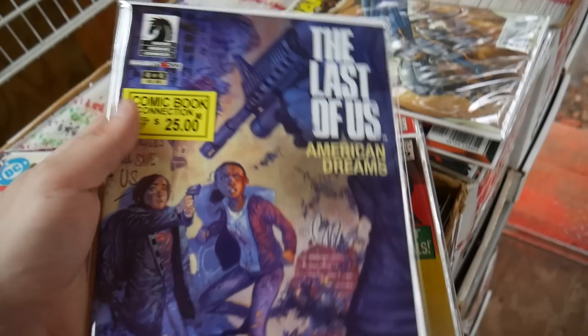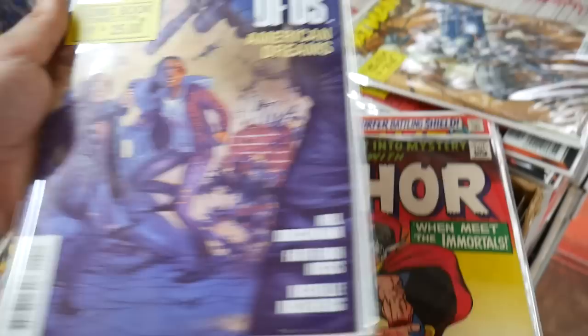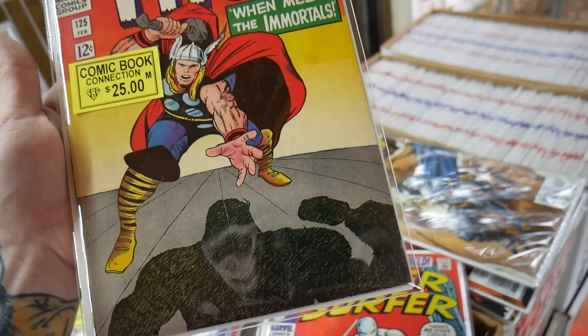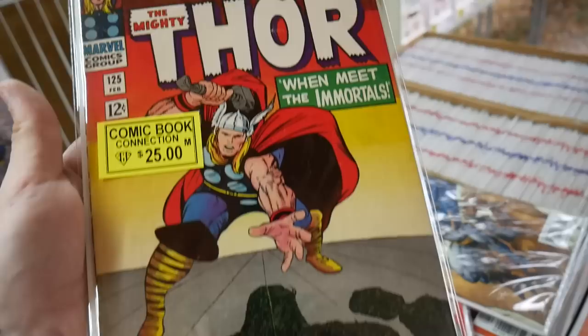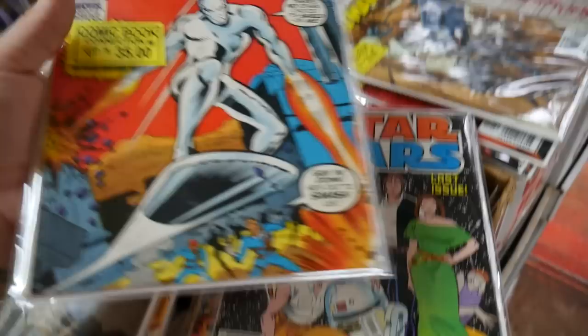Last of Us - I don't know what this is from. American Dreams? Naughty Dog issue 404, maybe this is like a limited series they did. This is a sick cover - 25 bucks. On Journey Into Mystery - wow, that thing's really nice, 125. Look at the colors - very bright colors. Wow, Silver Surfer 17 for 35 bucks.